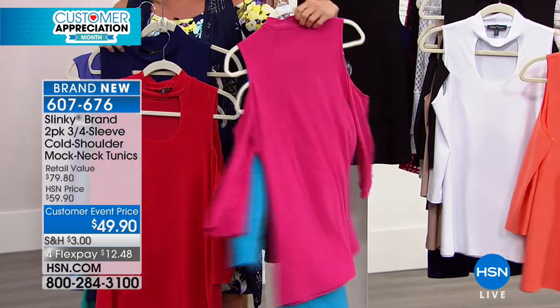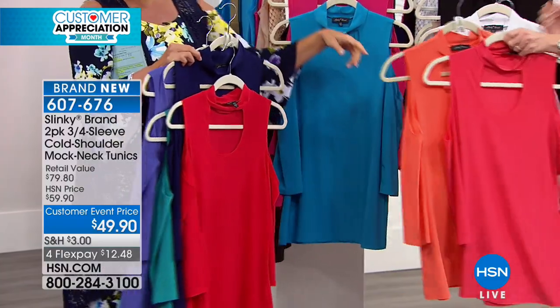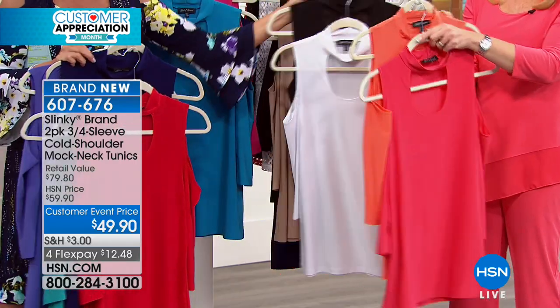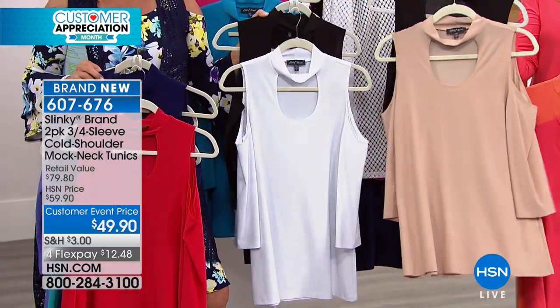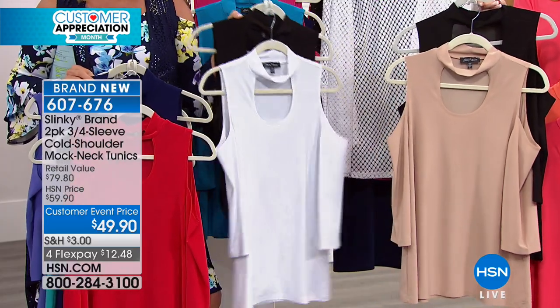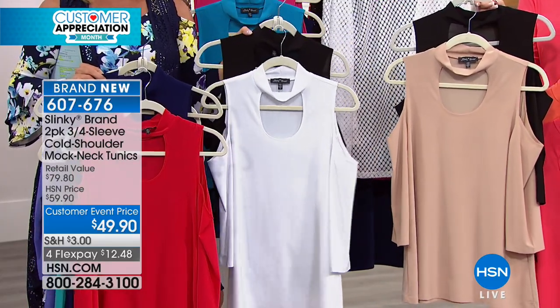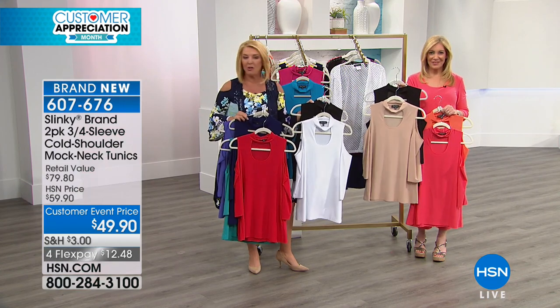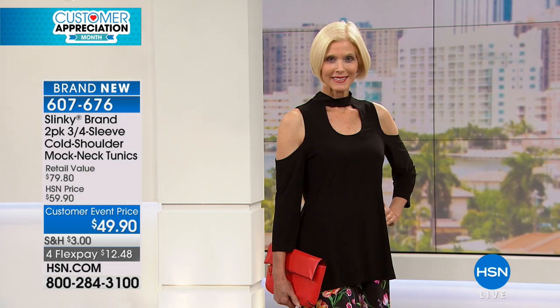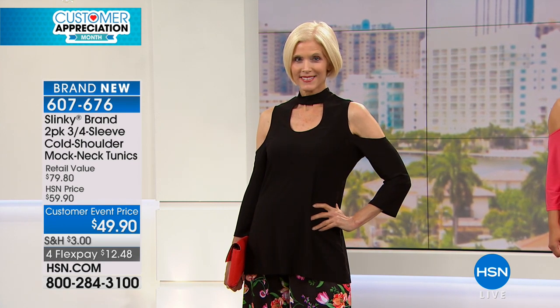We also have black and white, and black with taupe — those are going to fly. This is absolutely brand new; it's your first look at it. I have 1,600 from extra small to 3X total, so I certainly wouldn't wait too long. Look how sassy it looks on the models!